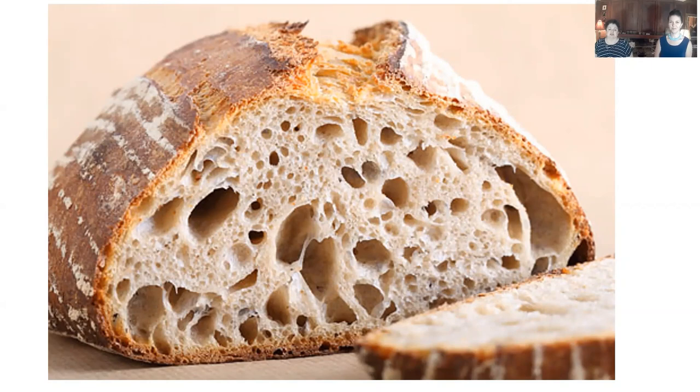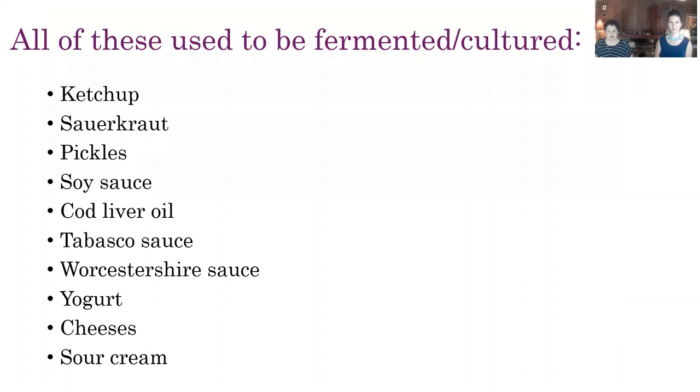So until recently, traditionally fermented or cultured foods were things like ketchup, sauerkraut, pickles, soy sauce, cod liver oil, Tabasco sauce, Worcestershire sauce, yogurt, some cheeses, and sour cream. Today at supermarkets, if you buy them at supermarkets, you're really just eating pickled or processed versions of traditionally fermented or cultured foods. So unless you're really making a conscientious effort, the average American is eating very little, if any, fermented foods.